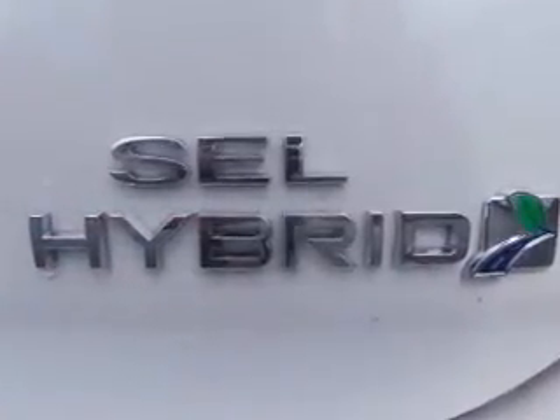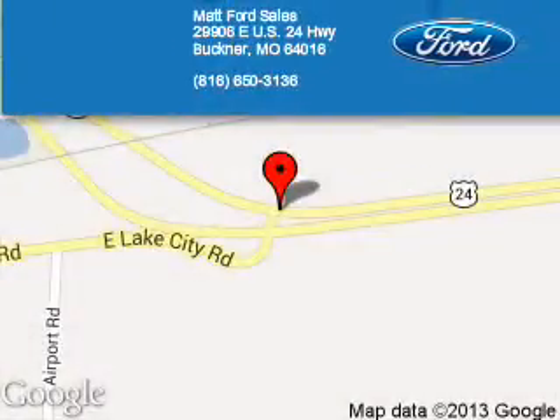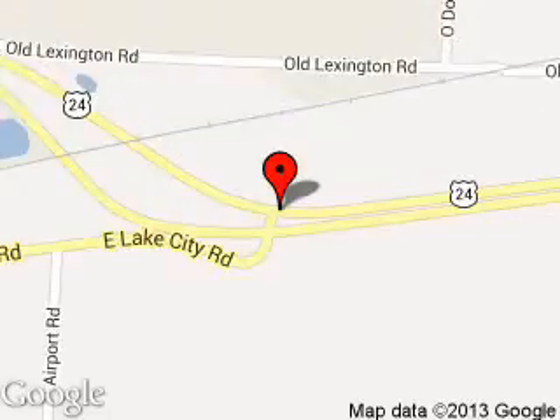Great quality at a great price. Call or click to contact us today. Matt Ford Sales is dedicated to doing everything possible to ensure that the experience you have selecting your next vehicle is a pleasant one. We are located at 29906 East U.S. 24 Highway, Buckner, Missouri 64016.